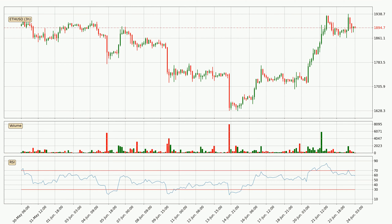Looking at the 3-hour relative strength index, the current 3-hour RSI is at 59, so there are currently no signs of the crypto being overbought or oversold.